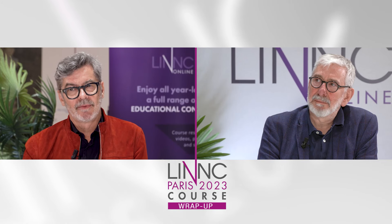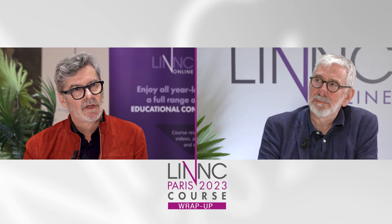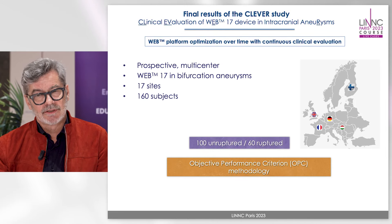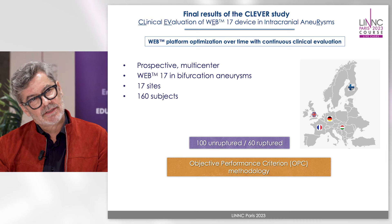This new study from Microvention about the WEB concerns only the WEB 17, with a lower profile catheter — a 17-size catheter — and finally you can use WEB devices of three to seven millimeters in diameter entering into that catheter. In this CLEVER study there were both ruptured and unruptured aneurysms: 60 ruptured and 100 unruptured, and what I was presenting at LINK 2023 are the results at one year of safety and efficacy.